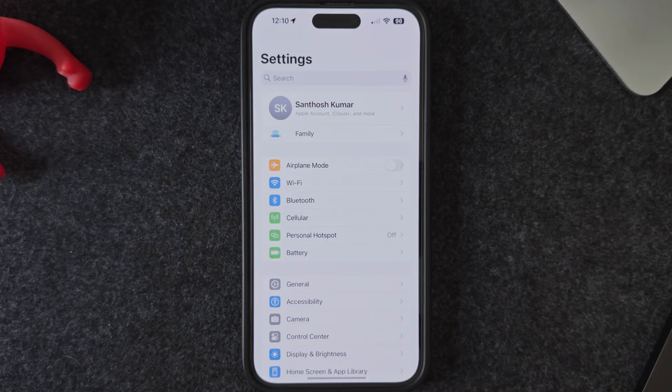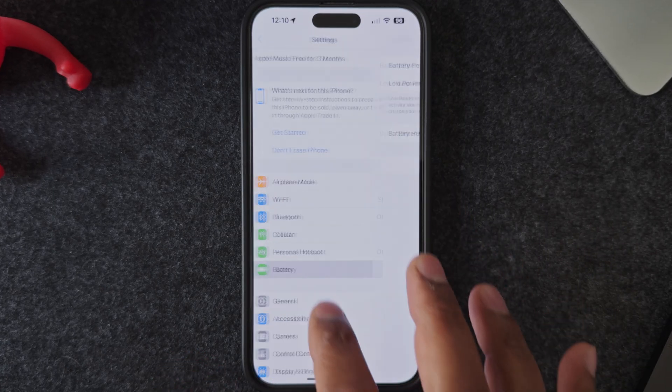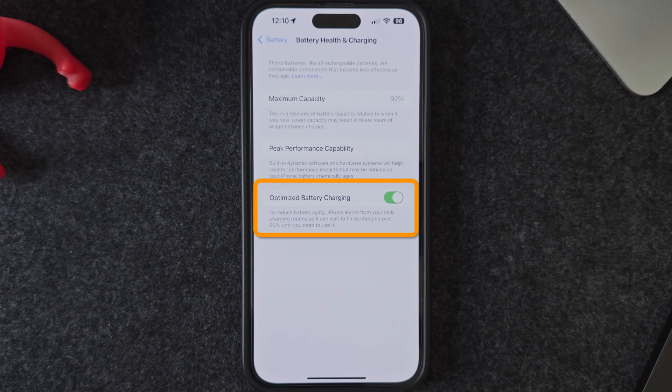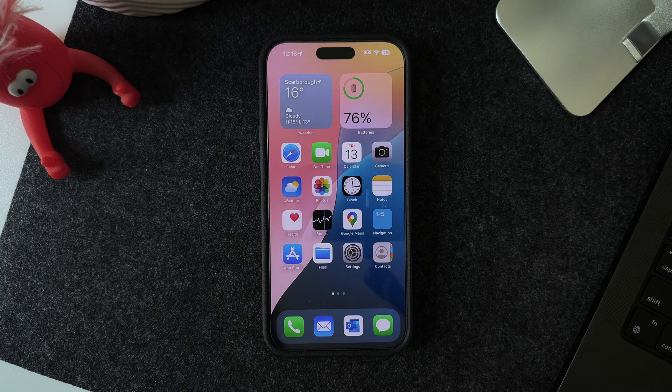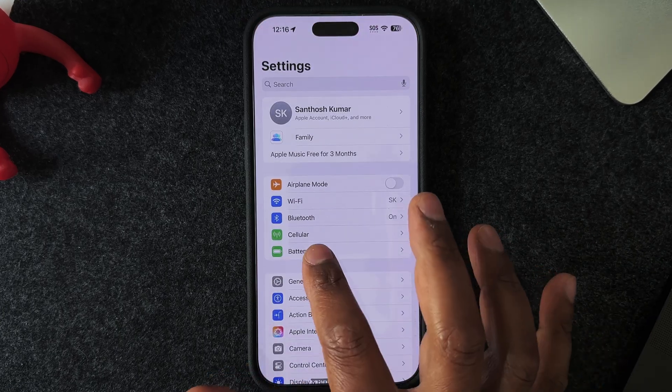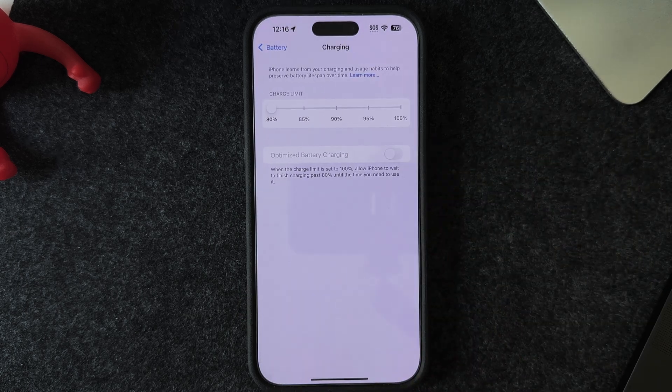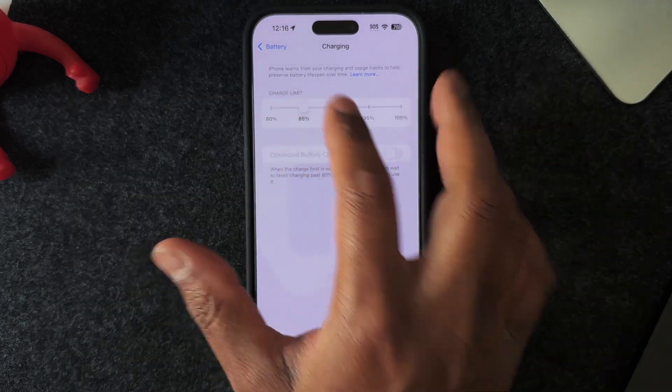That's an incredibly useful feature. To enable it, go to Settings, Battery, Battery Health and Charging, and toggle the option for optimized battery charging. If you have an iPhone 15 or newer model, you can go one step further — under Settings, Battery, and Charging, set the charge limit to 80%. This setting is an alternative to optimized battery charging.